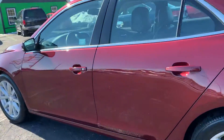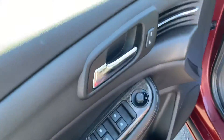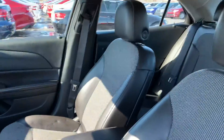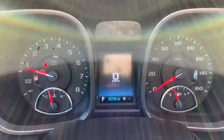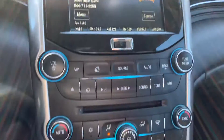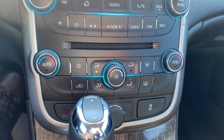Going inside, we've got keyless entry, power windows, locks, and mirrors. Power driver's seat with leather trimmed interior. This one has only 18,000 miles on it. Cruise control and Bluetooth. Dual climate control with the CD player.